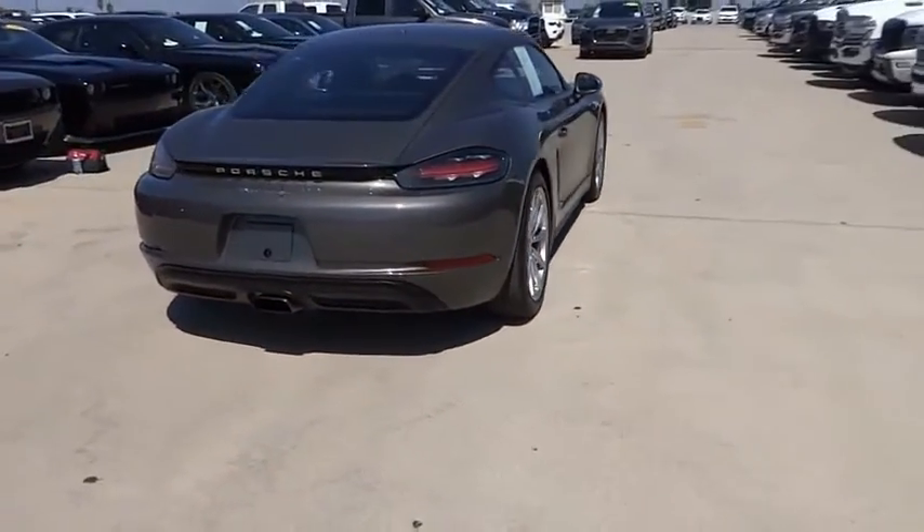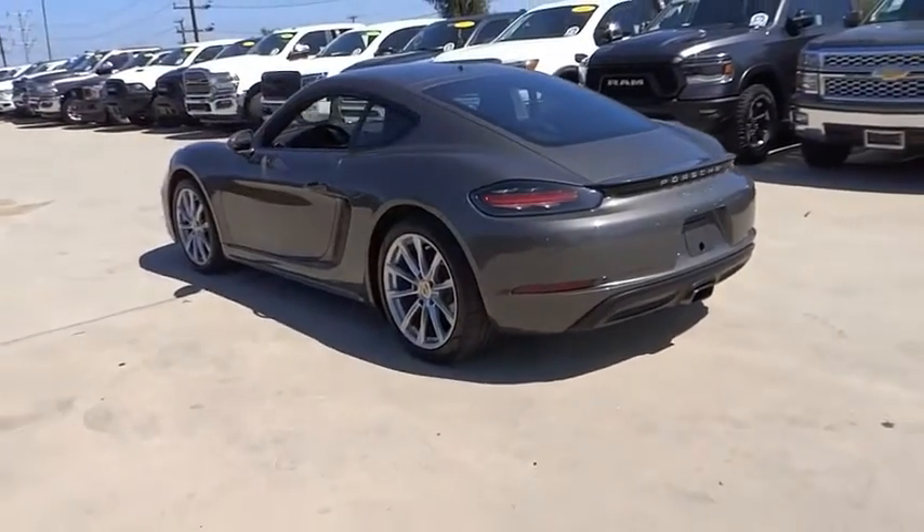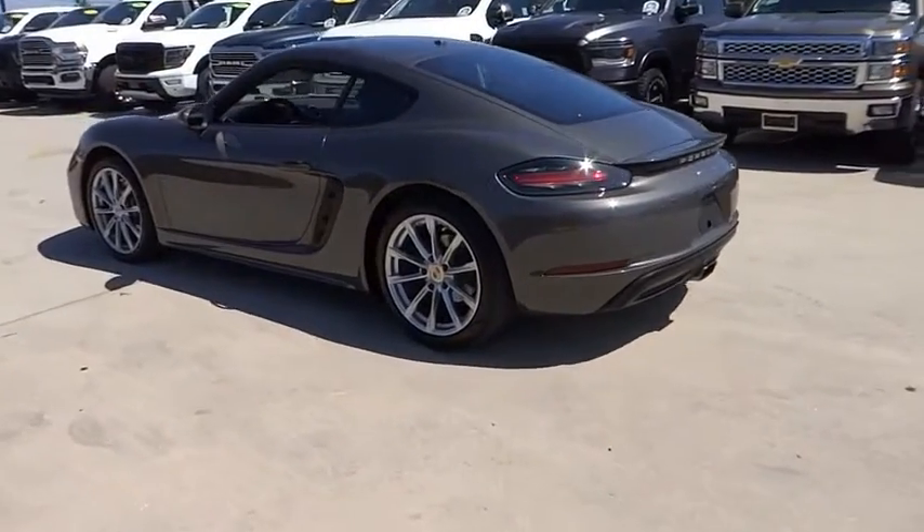This vehicle has less than 15,000 miles. This beauty is sure to make you the talk of the neighborhood. So call or drop in for a test drive today.